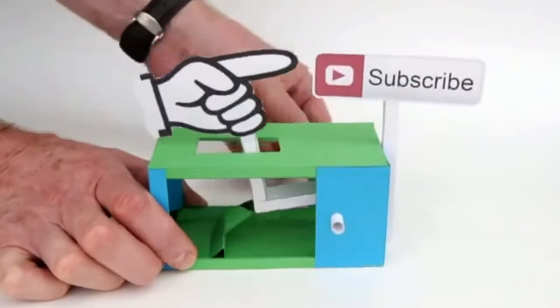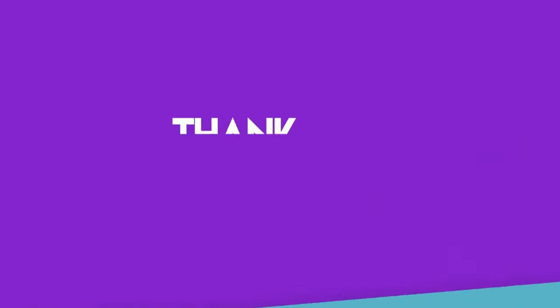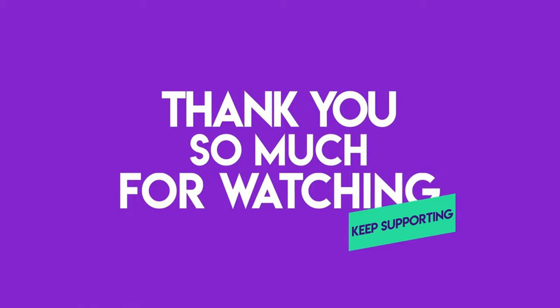That's all for now. Don't forget to like, subscribe, and leave a comment on this video. Thanks for watching and I'll see you in the next video!